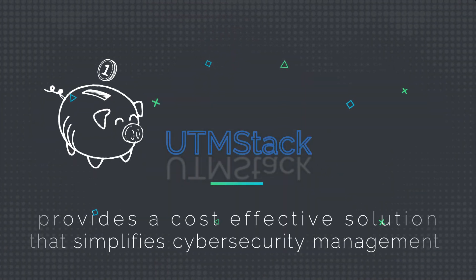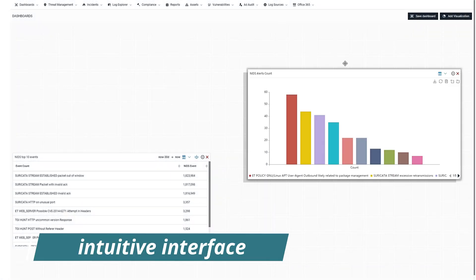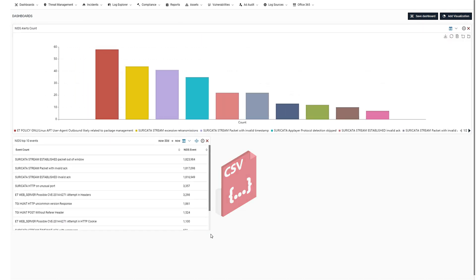UTM Stack provides a cost-effective solution that simplifies cybersecurity management under a single platform. Thanks to its intuitive interface, you will be able to create personalized dashboards, as well as export at any time the generated data to PDF and CSV documents.